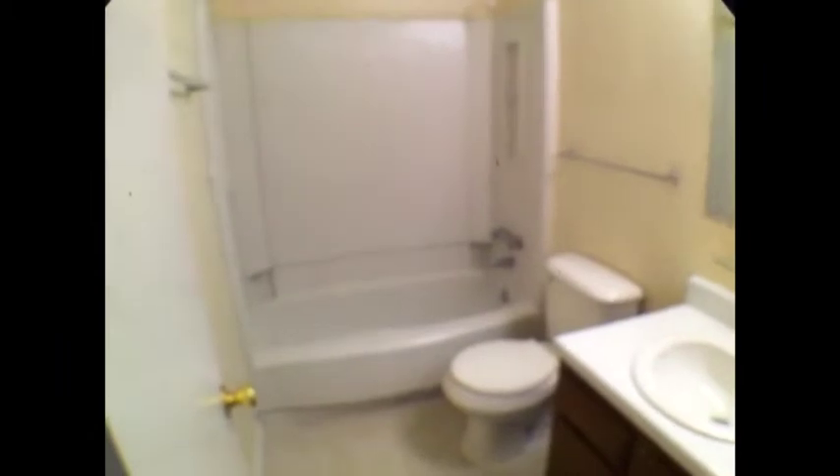We'll go upstairs, which features the master suite with a full bath and another bedroom with a full bath. Lots of room in this property. Going down the hallway here, this room is another bedroom, pretty identical to the one downstairs. They all feature nice closets with shelves, lots of space. Another full bath, shower tub.